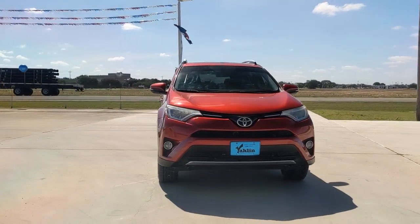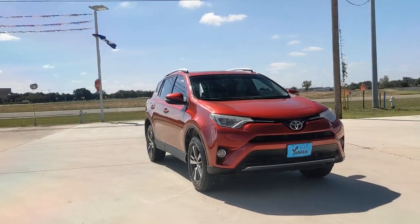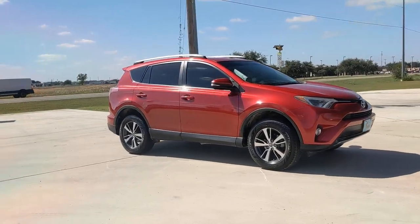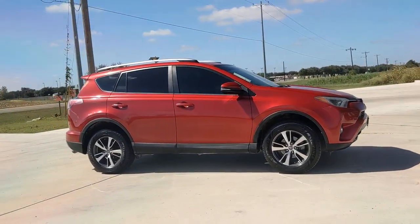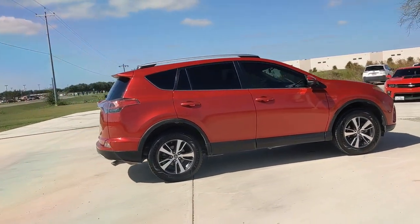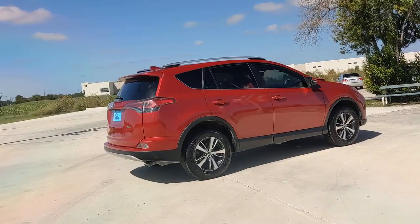Get a feel for the 2016 Toyota RAV4. With less than 60,000 miles on the odometer, this vehicle stands out from the rest. This can-do RAV4 puts fun, refined comfort and capability into your daily drive.